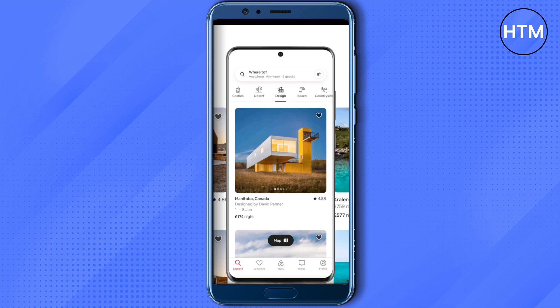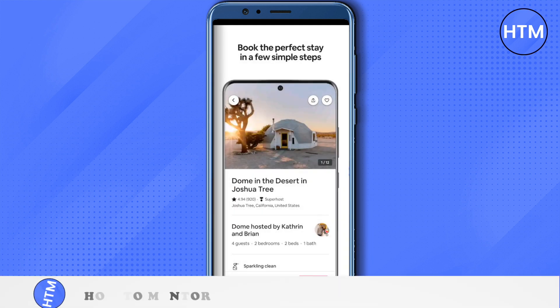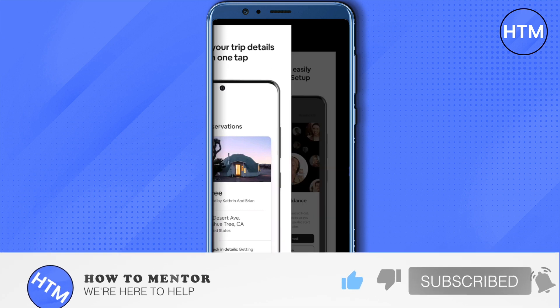This is the way you can use Airbnb without a credit card. I hope this information was helpful — make sure to hit that like button and subscribe to our channel for more helpful videos.